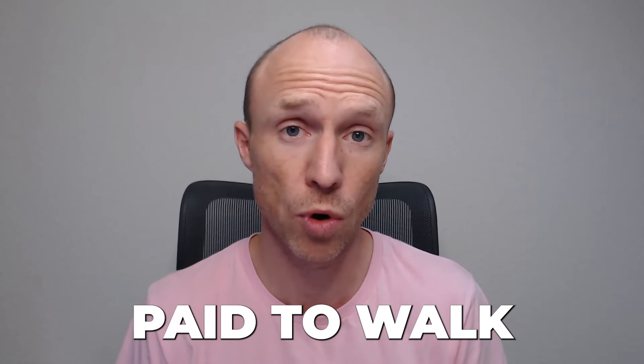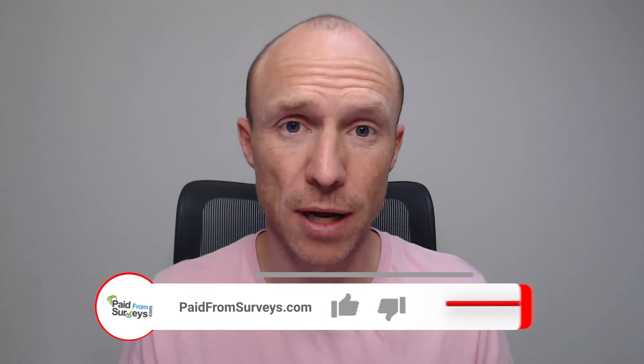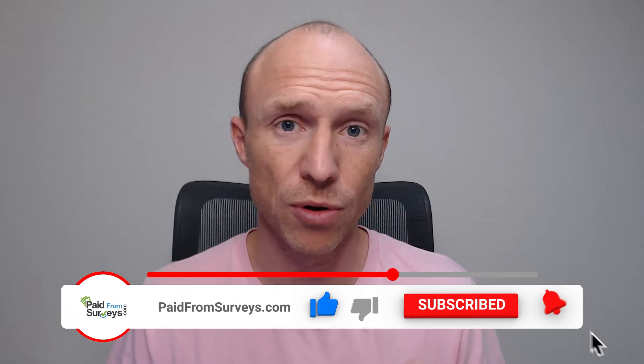Do you want to know how you can get paid to walk and run using the Sweatcoin app? Then this video is for you. My name is Michael and I love testing different ways to make some extra money. I've been using Sweatcoin for quite a while, talked about it before, and many viewers have asked for an updated Sweatcoin review, so I decided to record this video.